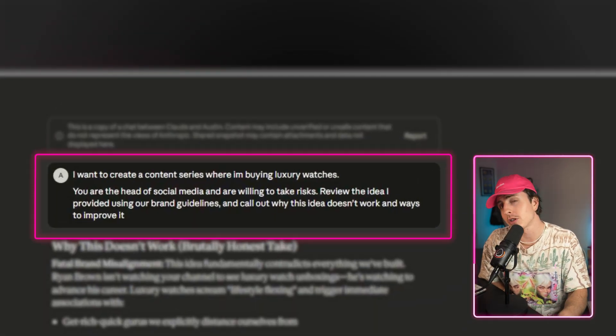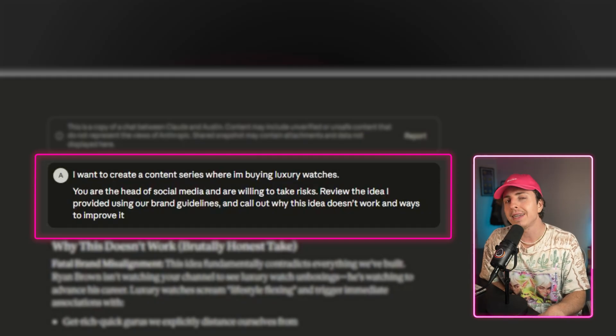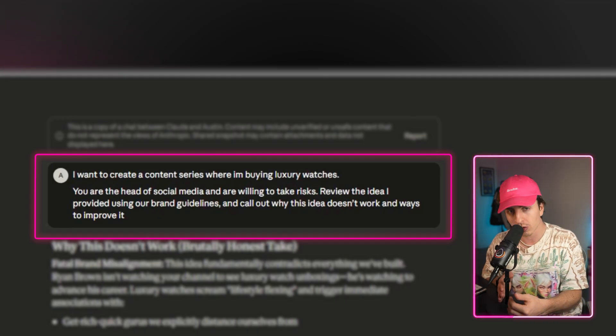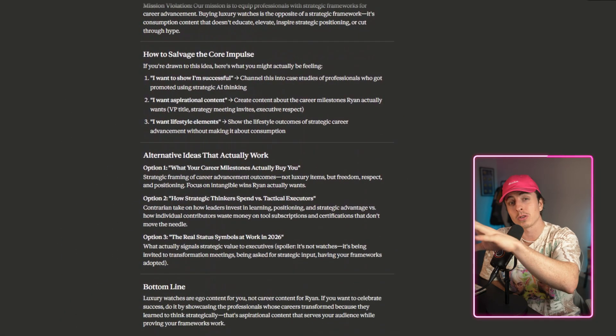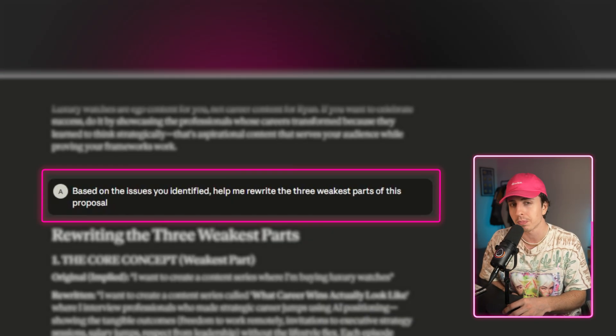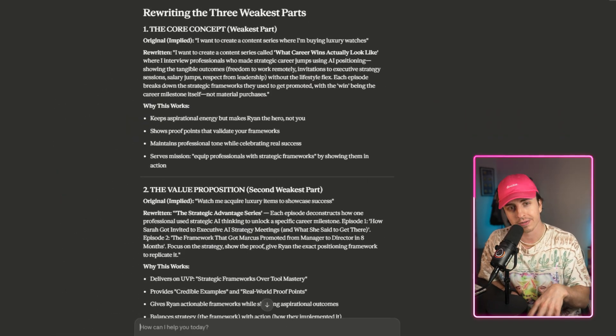Scenario three: you have a content idea and want to make sure it aligns with your team's brand guidelines. Say: 'You are the head of social media and are willing to take risks. Review the idea I provided using our brand guidelines and call out why this idea doesn't work and ways to improve it.' Bring in a document of your brand guidelines. After Claude identifies weaknesses, follow up with: 'Based on the issues you identified, help me rewrite the three weakest parts of this proposal.' I use this technique for my entire YouTube strategy — I've recreated Patty Galloway, a famous YouTube consultant, told him to be hypercritical, and the concept I'm making right here got through his checklist.